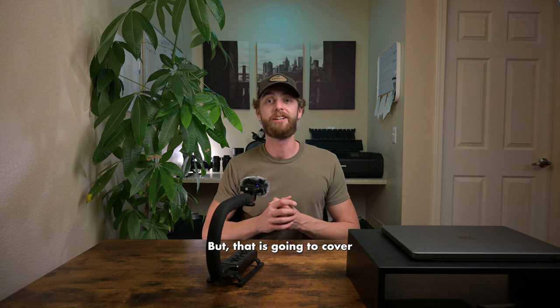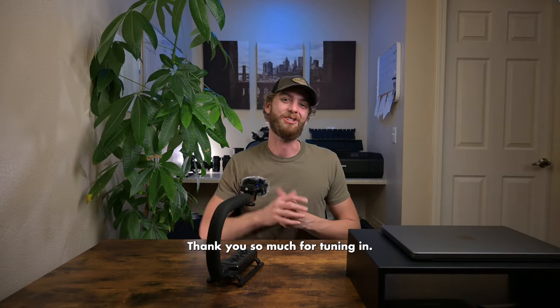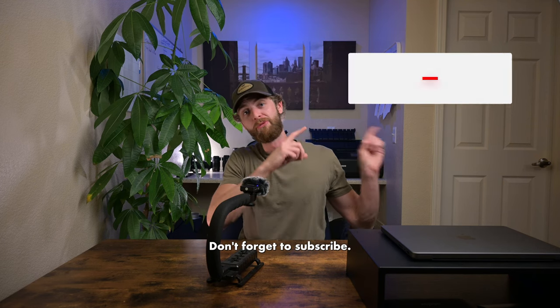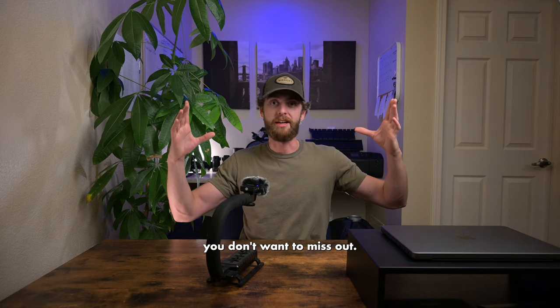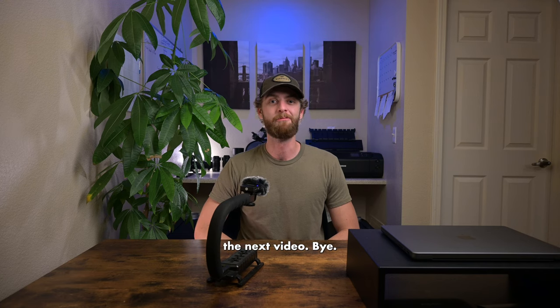That is going to cover today's video. Thank you so much for tuning in — I do appreciate each and every one of you. As always, don't forget to subscribe. I'm releasing so much good stuff right now, information after information — don't want to miss out. Appreciate you, and I will catch you on the next video. Bye.